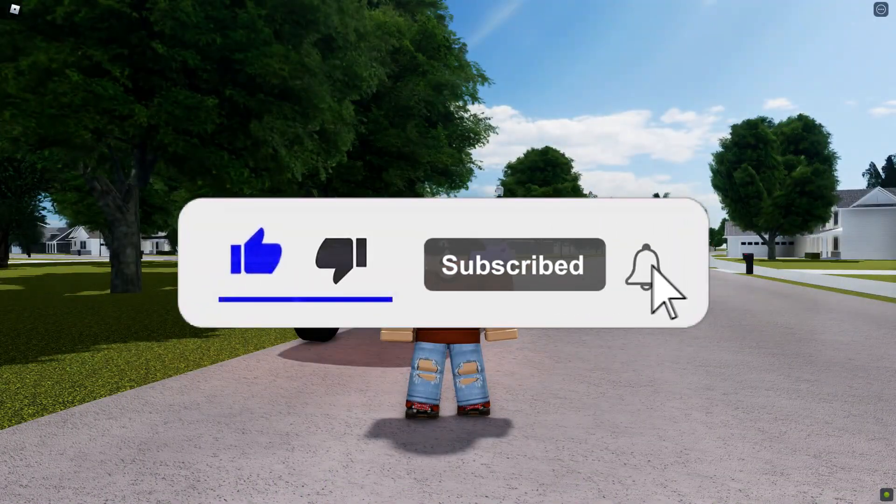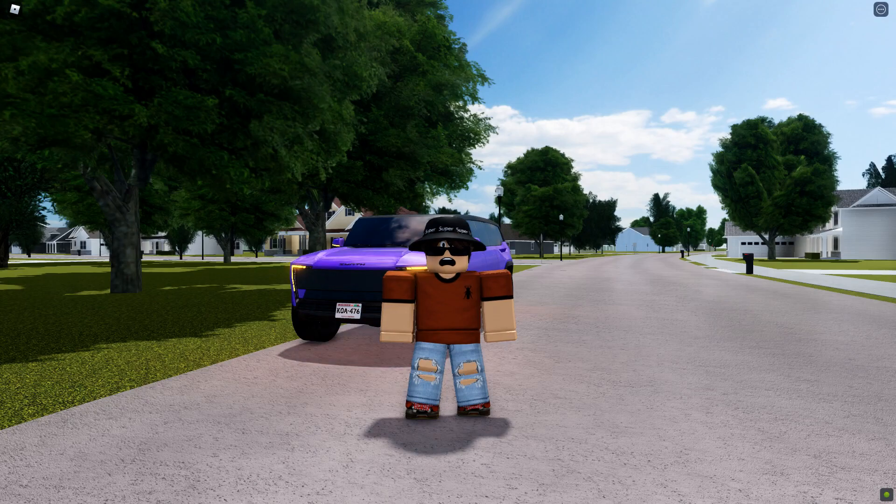All right guys, hope you enjoyed the video. Make sure you hit the like button and subscribe, and let me know what videos you want to see down below in the comments. I'll see you all next time. Bye everyone.